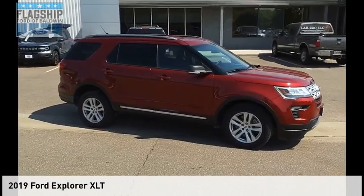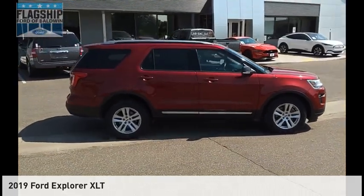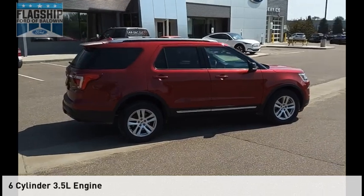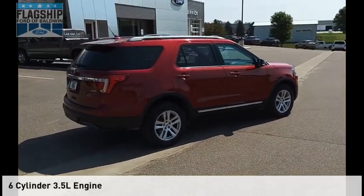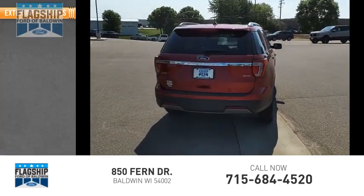Stop by and take a look at the 2019 Explorer. This vehicle is powered by an all-wheel drive, six-cylinder, 3.5-liter engine. This vehicle has less than 15,000 miles. Here are some of this vehicle's great options.